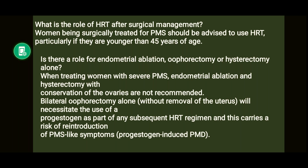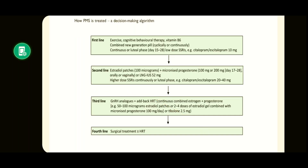Women being surgically treated for PMS should be advised to use HRT, particularly if younger than 45 years. Endometrial ablation and hysterectomy with conservation of ovaries are not recommended for severe PMS, as the ovaries are the source of the problem. Bilateral oophorectomy alone would necessitate progestogen as part of subsequent HRT, carrying the risk of reintroducing PMS symptoms, since the endometrium remains and requires protection. Always weigh risks and benefits before any treatment.